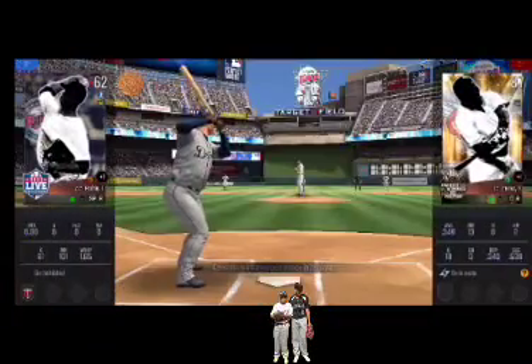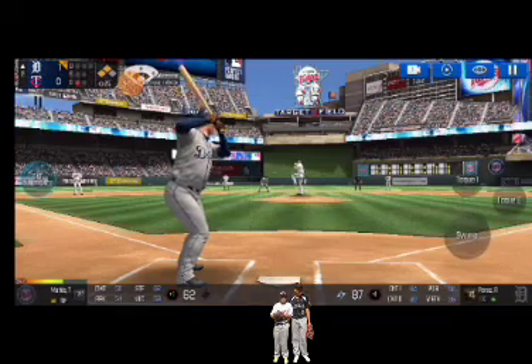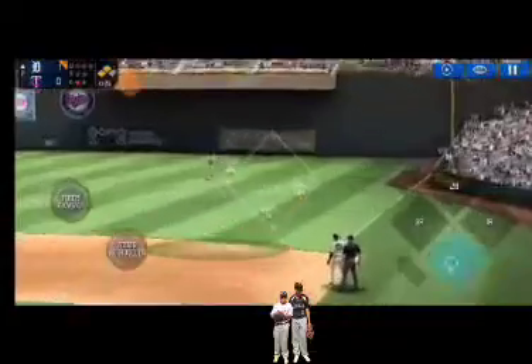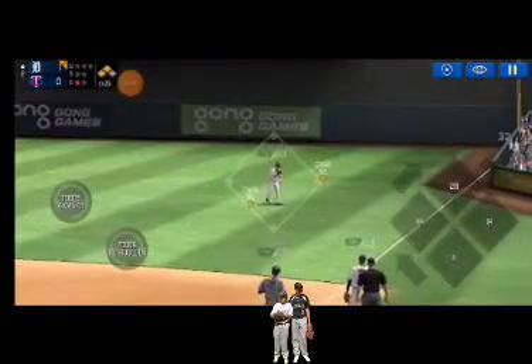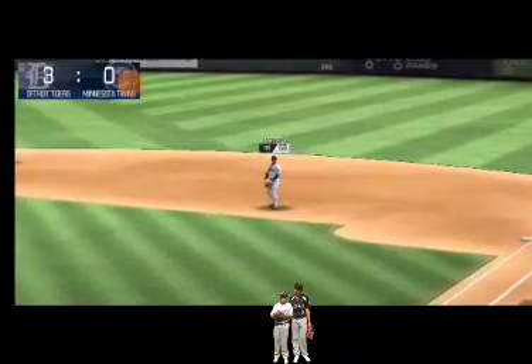One out and now two in scoring position at second and third. The batter's stepping up to the plate. He delivers. Now that was a quality at bat. He's safe at home.